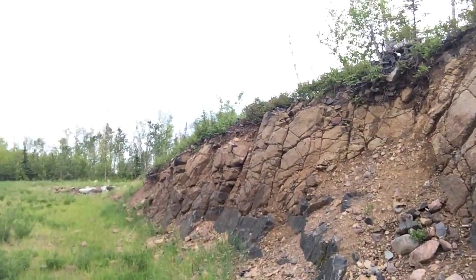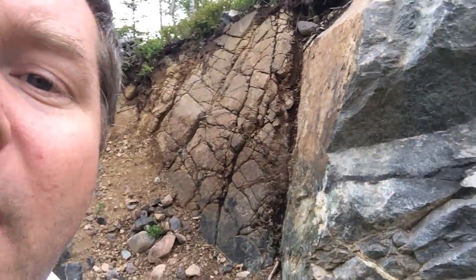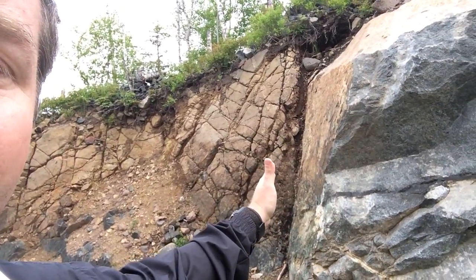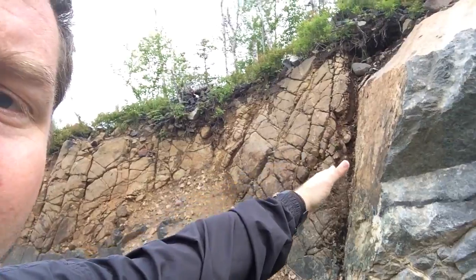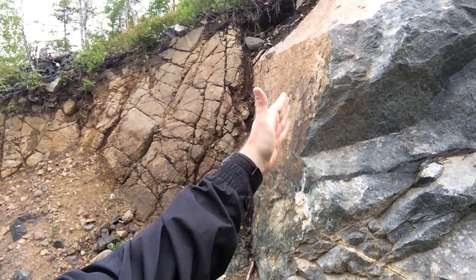I'm gonna merge over here now. Apparently this is some type of graben, because this is also the other side — another side of the fault — and this is actually the fault plane, which you can probably see. You can see the fault plane here.